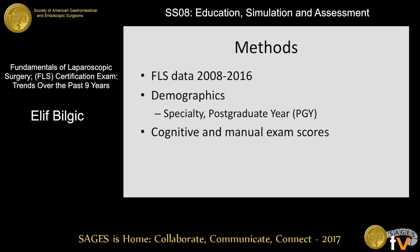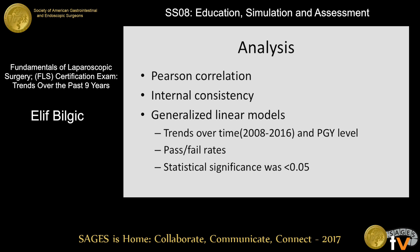A representative sample of the FLS exam data that was prospectively collected by the FLS staff from 2008 to 2016 was analyzed. The de-identified data included demographics such as specialty and postgraduate year, or PGY level, along with scores for the cognitive and the manual exams. Pearson correlation was used to assess associations between the manual and the cognitive exams. Internal consistency for the manual exam was calculated using Cronbach's Alpha. Generalized linear models were used to assess trends over time and PGY level, along with pass-fail rates. Statistical significance was considered when p-value was below 0.05.